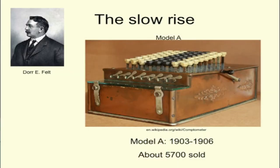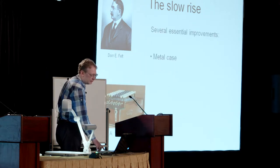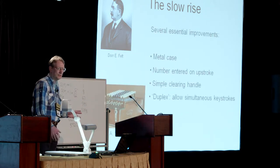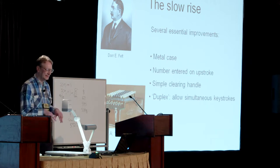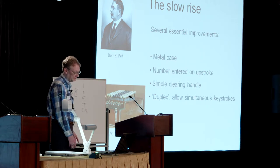But in 1903, he redesigned it and made a new model. This one had a metal case and lots of other improvements, but the most important one was that you could press several buttons at the same time, making it much quicker and easier to use.